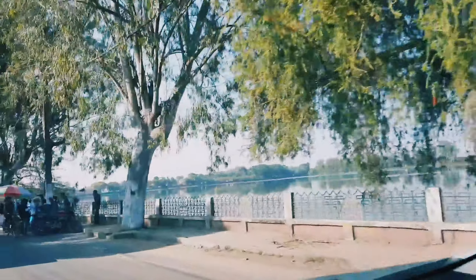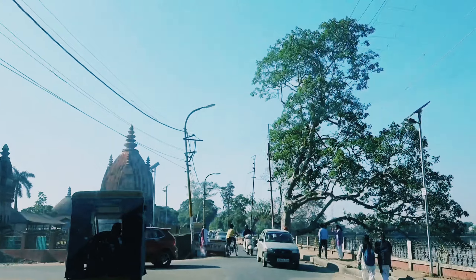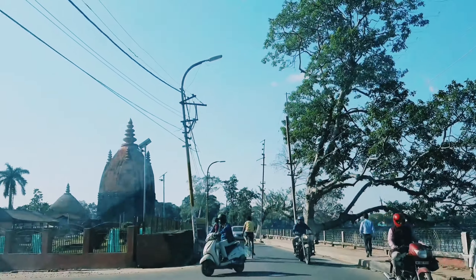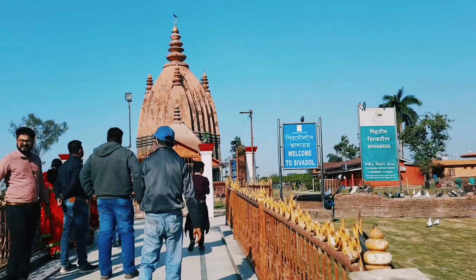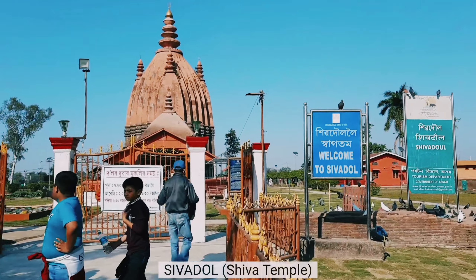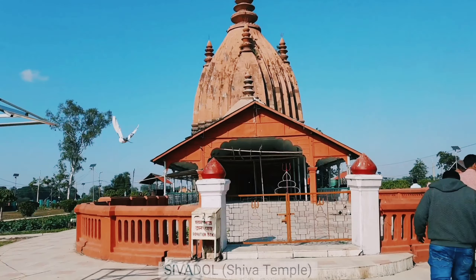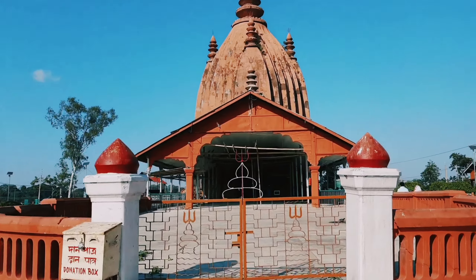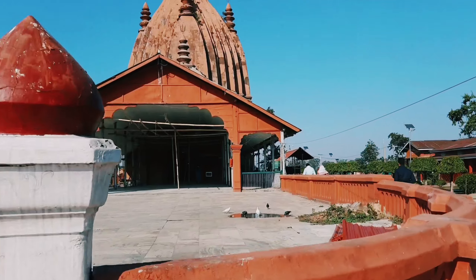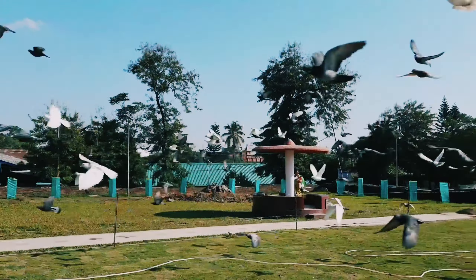Hello everyone, welcome back to Travel Escape Vlogs. Today we are going to visit Sivsagar, which was once the capital of the Ahom Kingdom. Sivsagar is located at about 360 km from Guwahati. The cultural town of Sivsagar is full of historic tourist attractions, from forts with underground architecture to numerous temples.